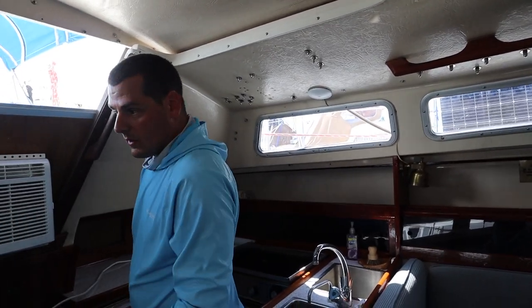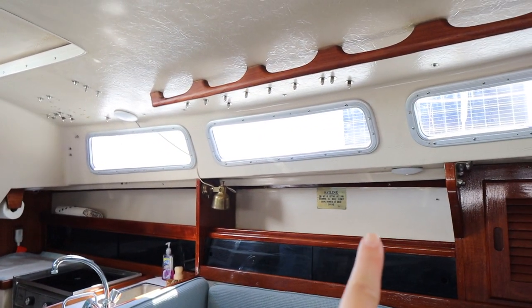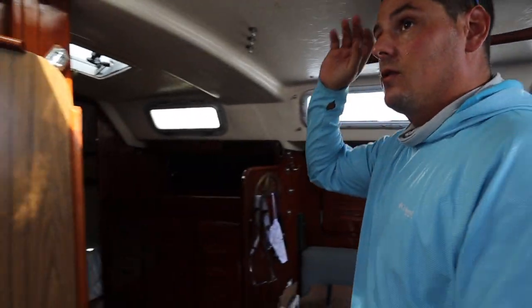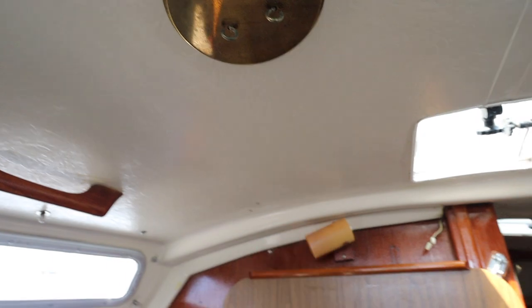So these are more energy efficient — especially if you're at anchor with a battery. He did three lights: that one, that one, that one. The other one can either go here or in that bathroom. I think I'd rather have it here, just so there's more light at night.